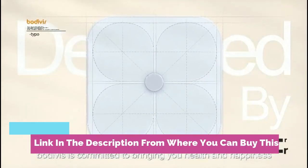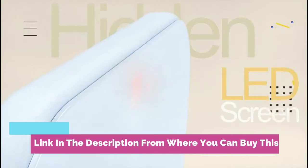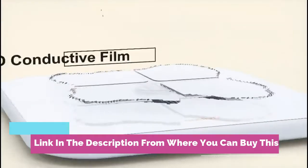Scale 21 body composition analyzer with smartphone app sync with Bluetooth, black.